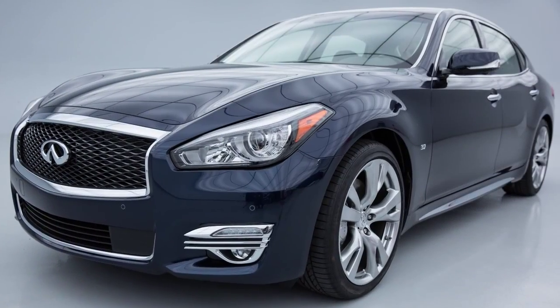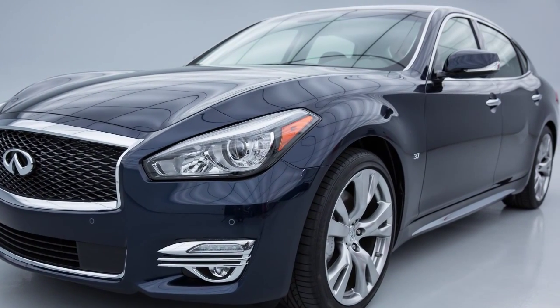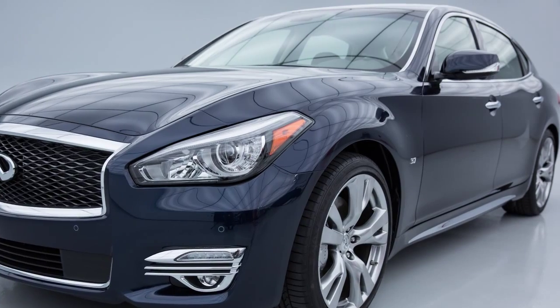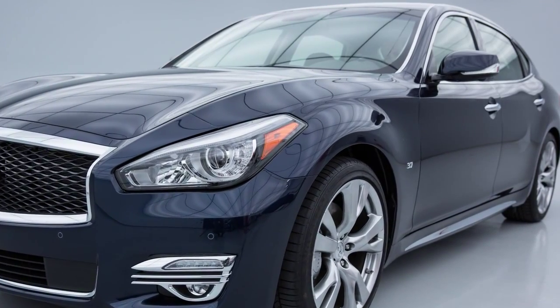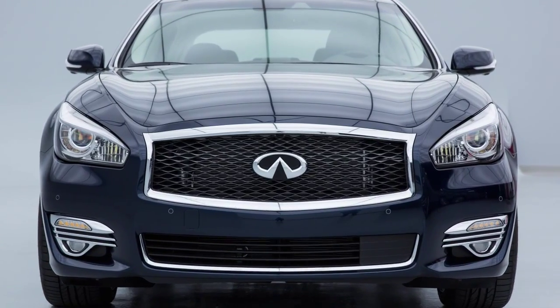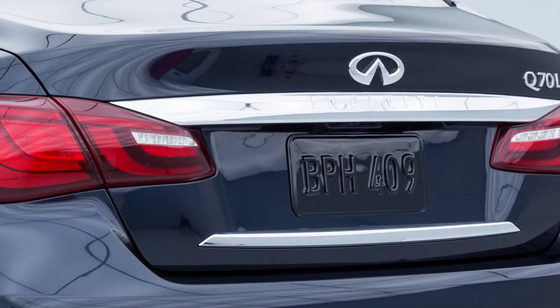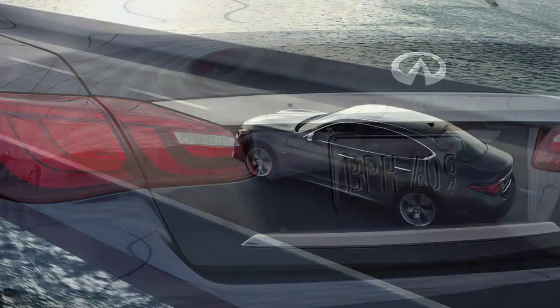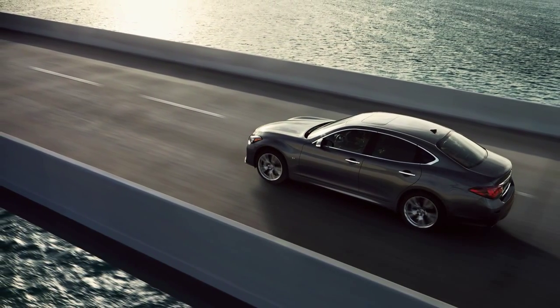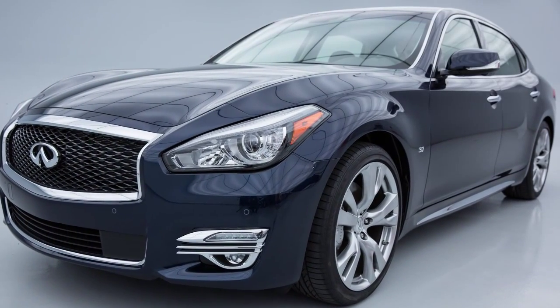After the hybrid system is activated, the following noises and vibrations that are unique to the hybrid system may occur. This does not indicate a malfunction. These include: electric motor noise from the engine compartment, noise from the rear of the vehicle when the hybrid system activates or deactivates, noise and vibration when the gasoline engine starts running or stops, and engine noise due to rapid acceleration.